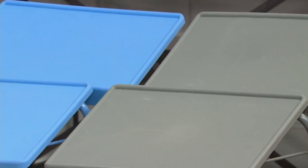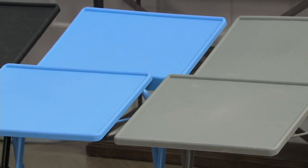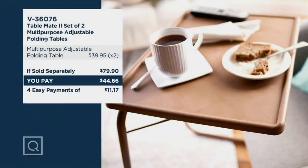Remember, you're getting two — not just one. Let me break this down because this is wild. If you were to buy one adjustable folding table, that would be $39.95. Because we're giving you two, it should be $79.90. We're at $44.66 — so pretty much a BOGO for just a couple of dollars more than the price of one, and you're getting the second one. You're getting four easy pays of $11.16, so don't miss that special low price.